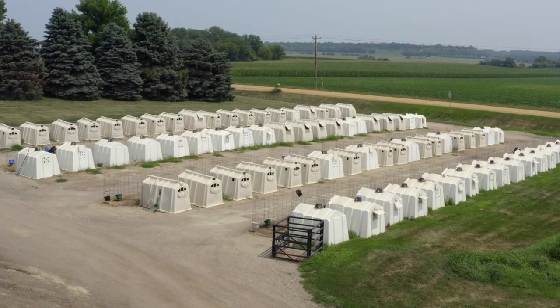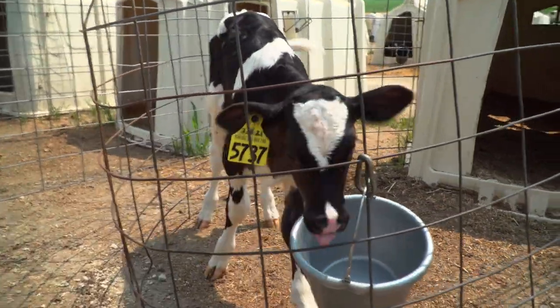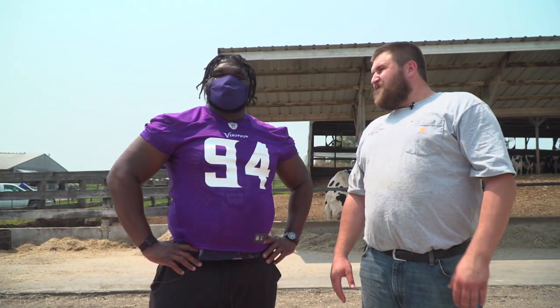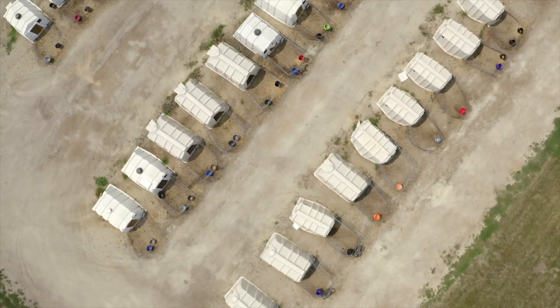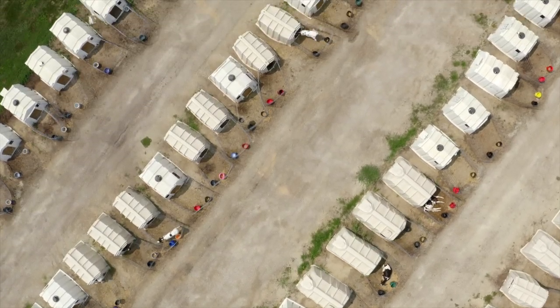All the calves have their individual house. My mom always asks visiting kindergartner groups: when you're done working with your teammates, do you want to go home and all sleep in the same bed? Definitely not. So they all have their own bed, their own dinner plates, their own cups and utensils. It's a big thing for us — it breaks it out and helps keep biosecurity as well as keeping each calf individual.